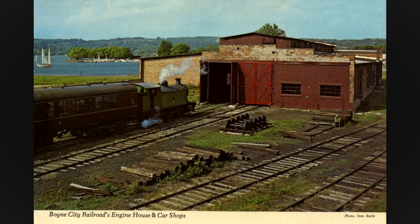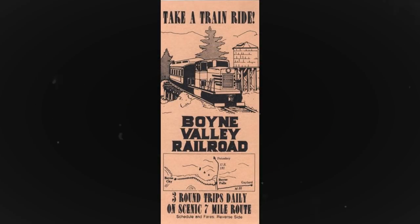Local investors and railfans led by Joseph Geerloch purchased the railroad for $140,000, including the railroad right-of-way, 44-ton diesel, three open-air passenger cars, a caboose, two depots, and a water tower. That same year, the Boyne Valley Railroad was formed and resumed passenger operations between Boyne City and Boyne Falls.